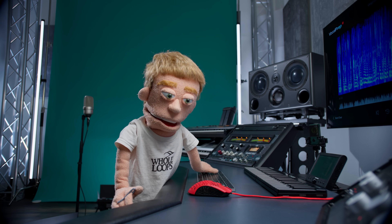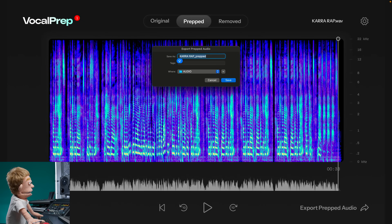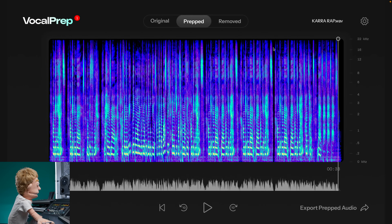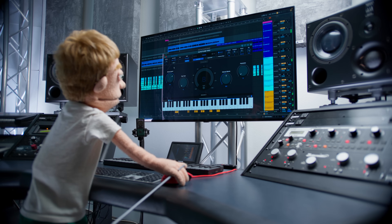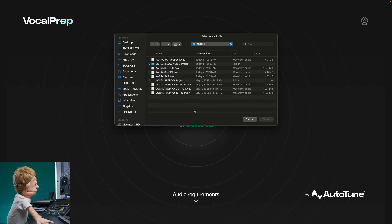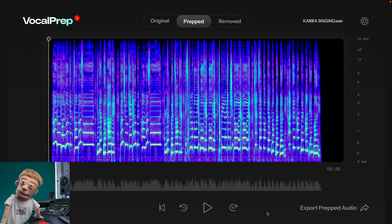I hear the noise floor reducing quite a bit as well. I like the way it sounds. Let's export our prepped audio and keep this name right here in the same location. When we're done, we're going to drag the rap and the singing back into our session and see if it made a nice difference. Let's start over and do our singing as well. This clip's about the same length, so it took about the same amount of time. Really not too bad. I'm on my M1 Max MacBook Pro right now. It does run slightly faster on my M4 Max laptop, but not night and day difference like a DAW session.